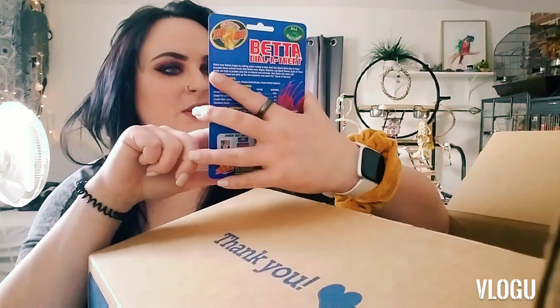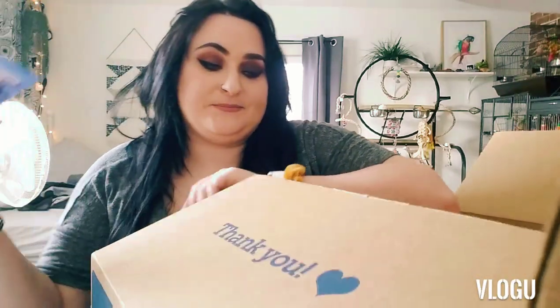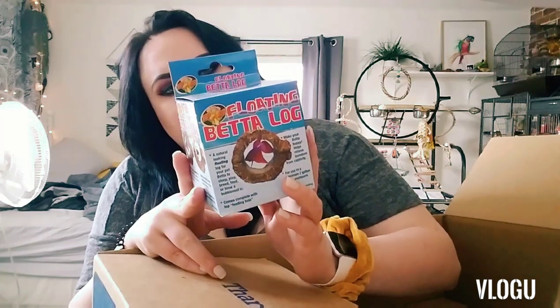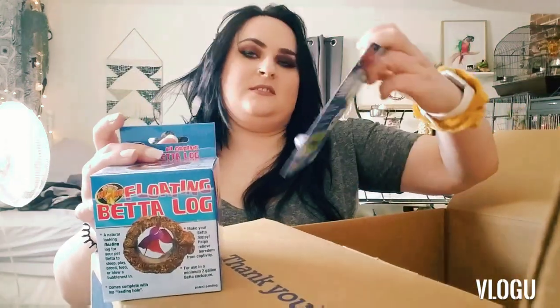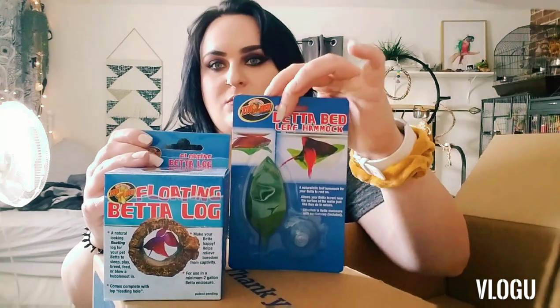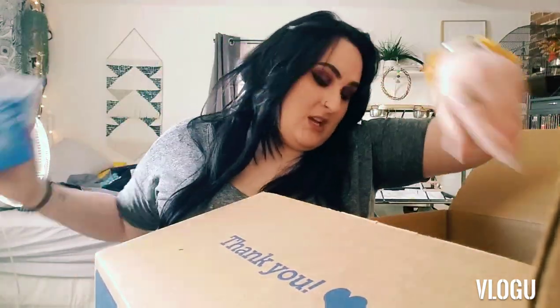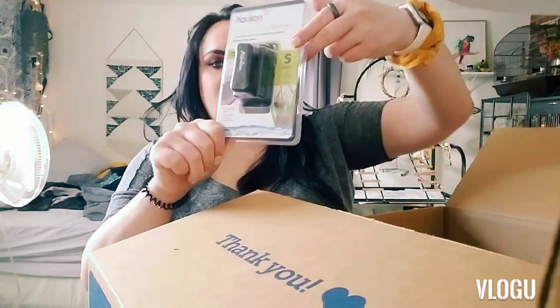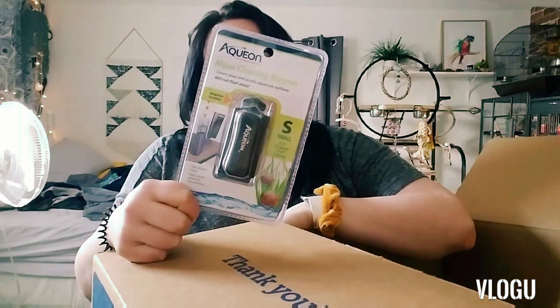I got this dial-a-treat betta thing — it comes with a little spoon and has different treats for bettas. I got this super cute little floating log with a convenient feeding hole on top that's supposed to make your betta happy. I also got a little leaf hammock — one of them is gonna get the log and one is gonna get the hammock. And I got a small magnetic cleaner to clean algae off the tanks — just a little magnetic algae cleaner.